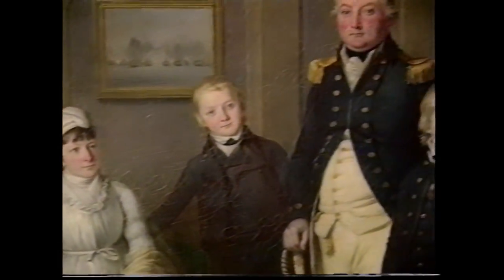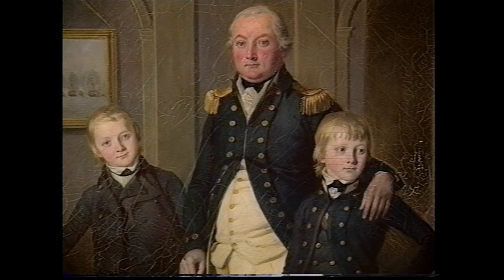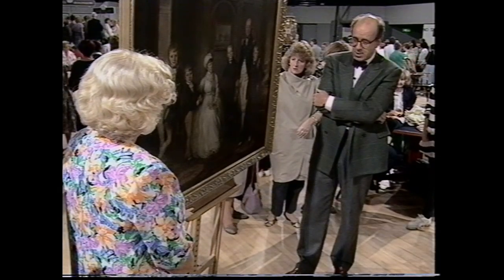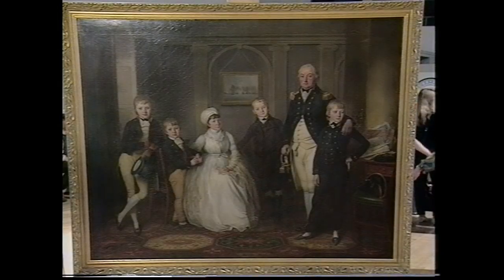Trying to come back to the attribution of who actually painted it — just hope that one day one can come up with a name for the artist. Now, on the question of its value, I would have thought, probably for insurance purposes, that you ought to think of something in the region of £10,000 to £15,000. And of course the sentimental and historical interest to you probably actually surpasses that.